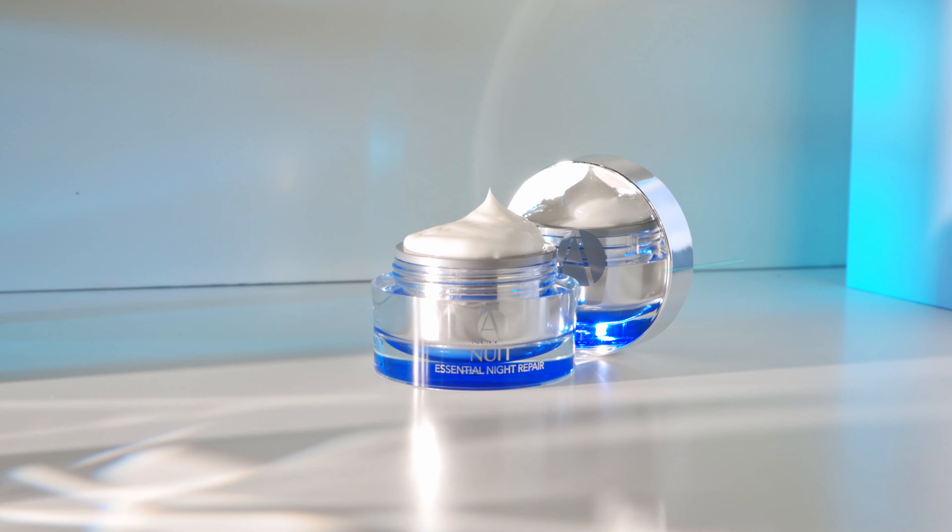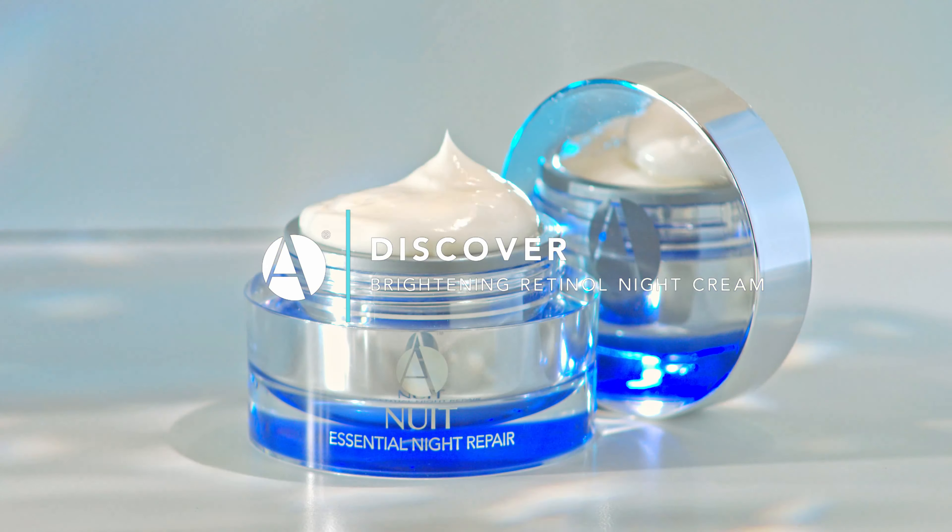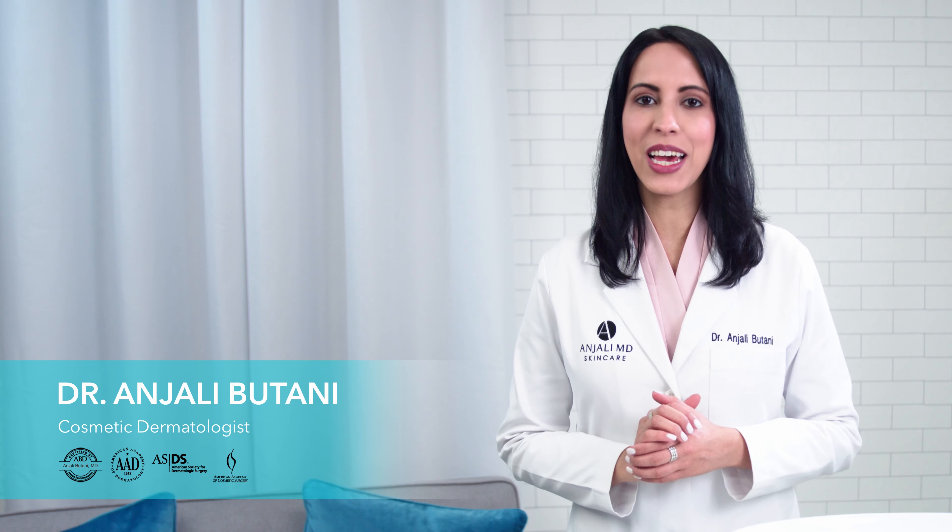I'd like to show you Brightening Retinol Night Cream, my retinol dream cream. I'm Dr. Anjali with Anjali MD Skincare.